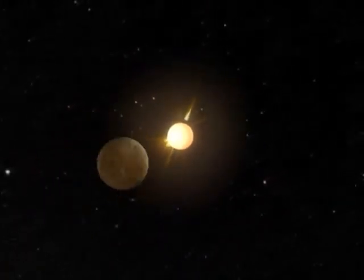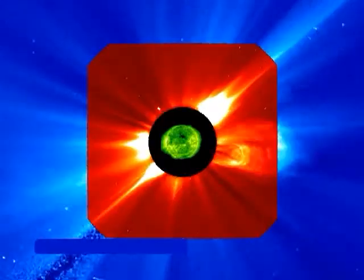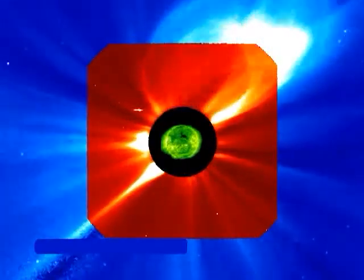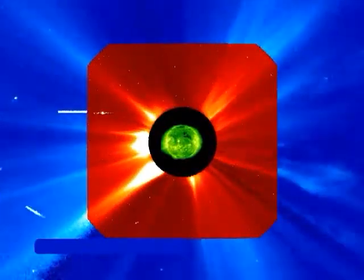The solar wind flows out past all the planets and eventually thins out into interstellar space. Occasionally, the Sun sends giant outbursts into space. These can be solar flares, which contain high-energy particles and radiation, or coronal mass ejections that send large clouds of slower-moving plasma out through space.